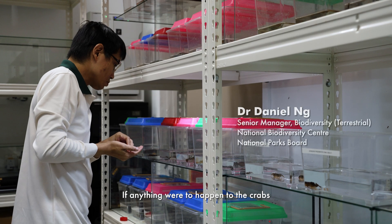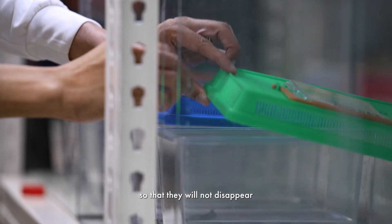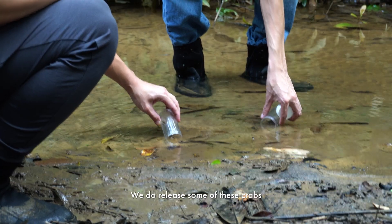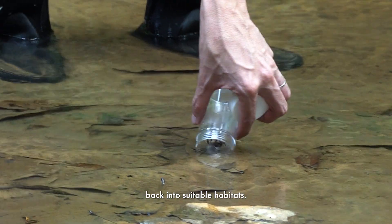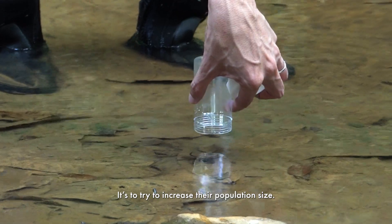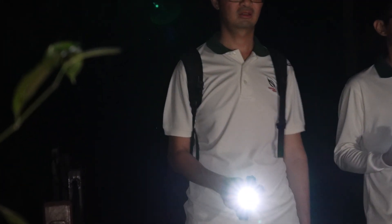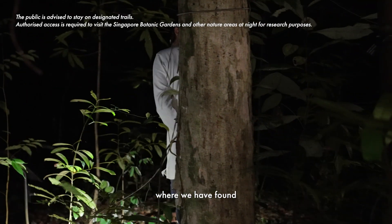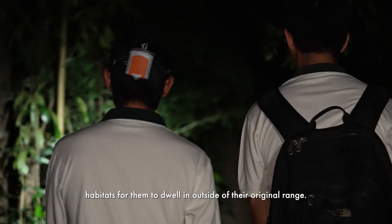If anything were to happen to the crabs, there would be a population here so that they will not disappear completely from the wild. We do release some of these crabs back into suitable habitats to try to increase their population size. There is another species on the species recovery program where we have found habitats for them to dwell in outside of their original range.